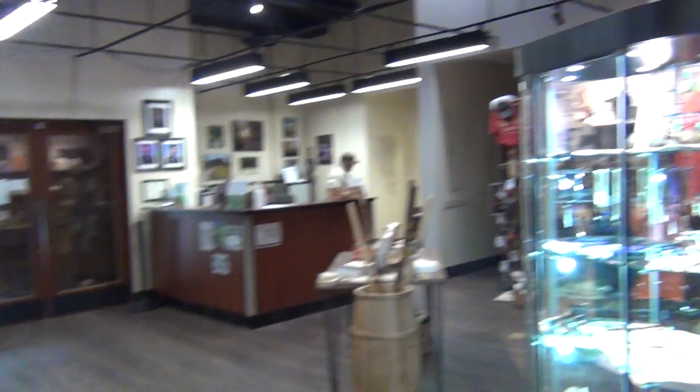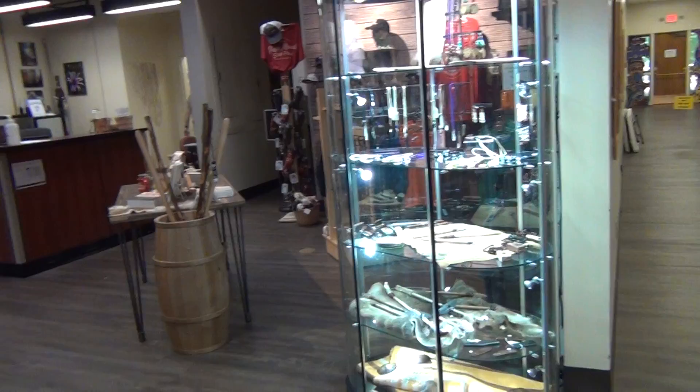Okay, we'll go over here to the gift shop in a few minutes. Alright.